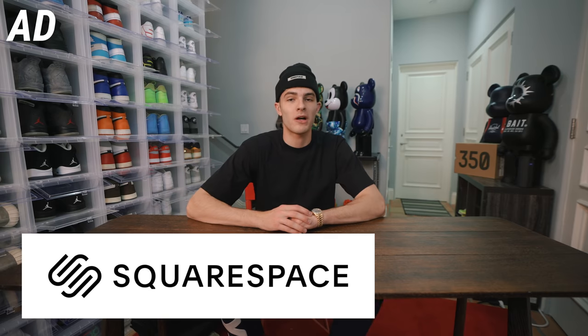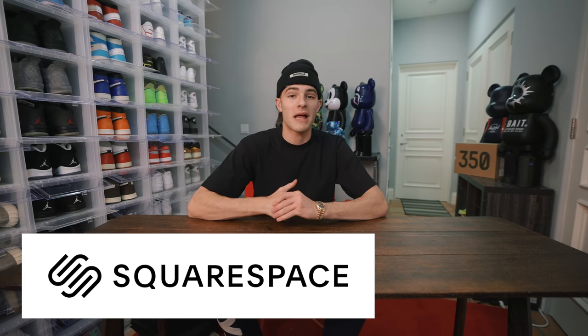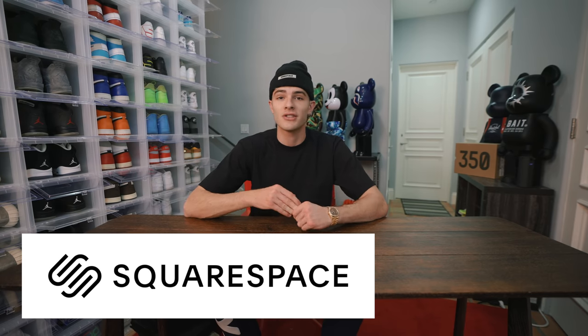Gotta give a huge shout out to Squarespace for sponsoring this video. Squarespace is an all-in-one platform and service online that allows you guys to create really cool and unique websites where you can go sell your merchandise or whatever you're trying to sell in a really easy way.